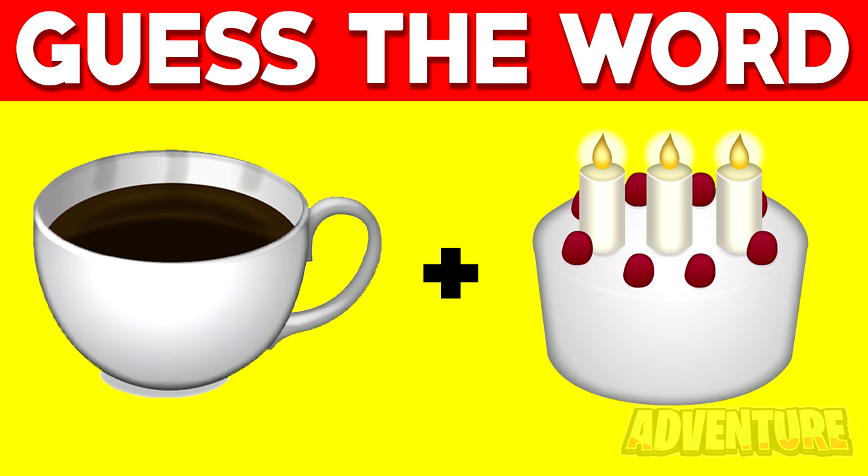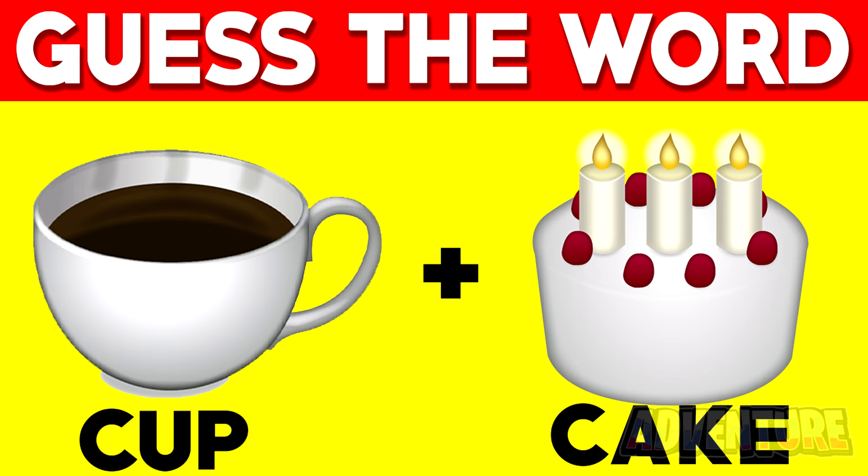These two emojis make up a word when you put them together. Can you guess what word they make up? Comment what you think the answer is. The first emoji is a cup and the second emoji is a cake, so together this makes up the word cupcake.